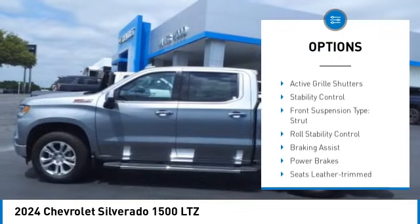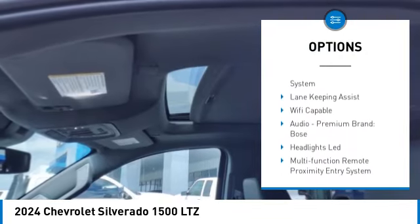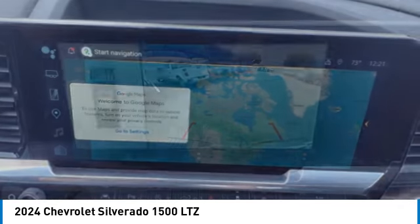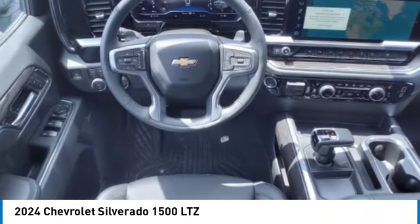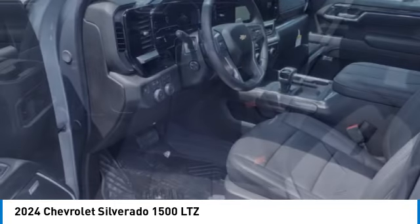LED active grille shutters, stability control, front suspension type strut, roll stability control, braking assist, power brakes. This beauty will make even your house keys jealous — drive it today.